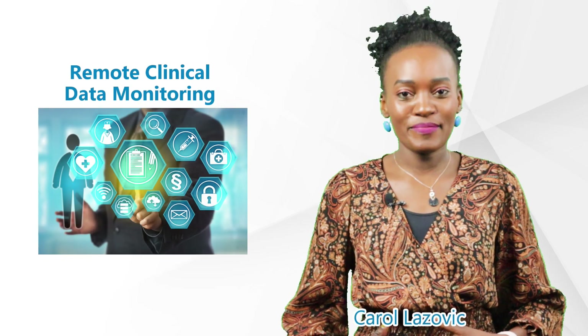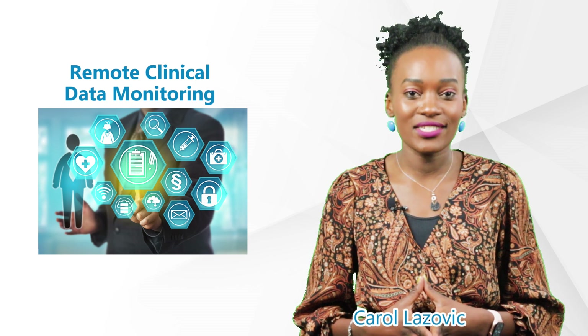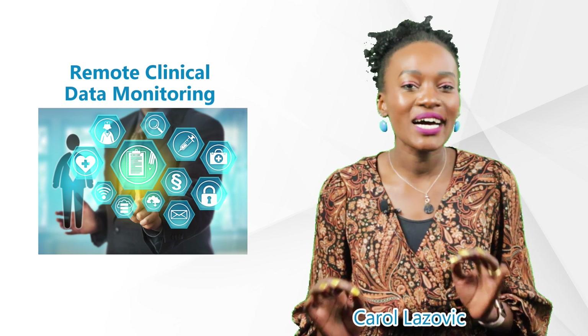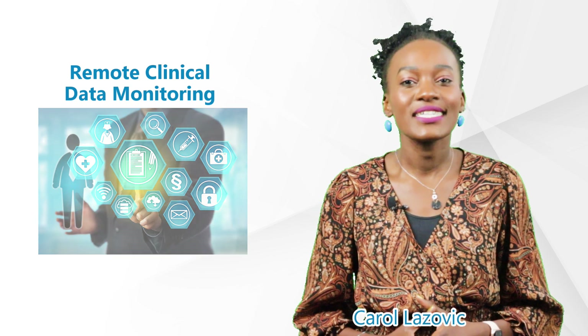Hello there, welcome to our GCP Mindset channel. My name is Carol and today's Jobs in Clinical Research will talk about a job I'm passionate about: remote clinical data monitoring. Stay tuned.